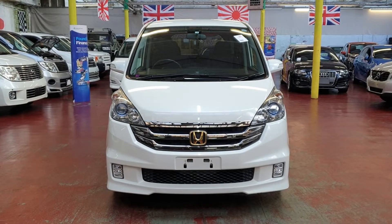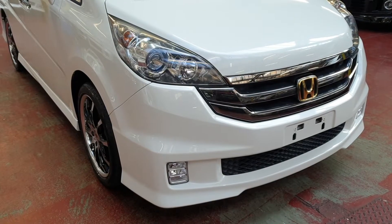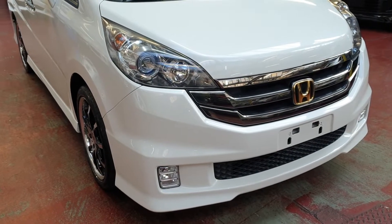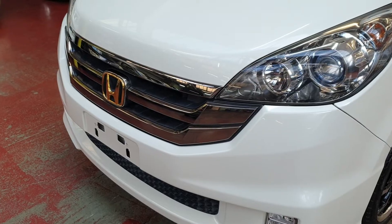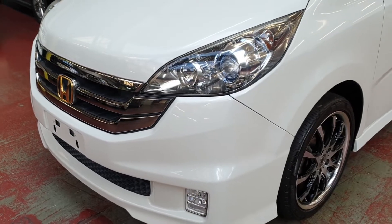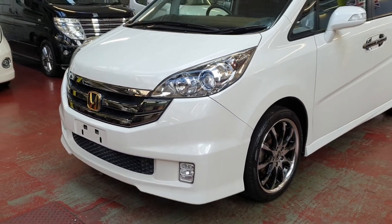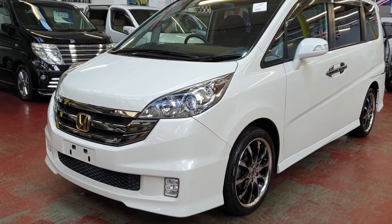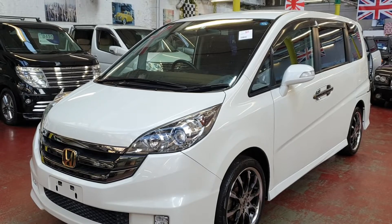Welcome to JAB Car Finder. New arrival: Honda Step Wagon, 2009 Spada model. It is a 2-litre automatic petrol 8-seater, in pearl white color, and it has upgraded alloy wheels.